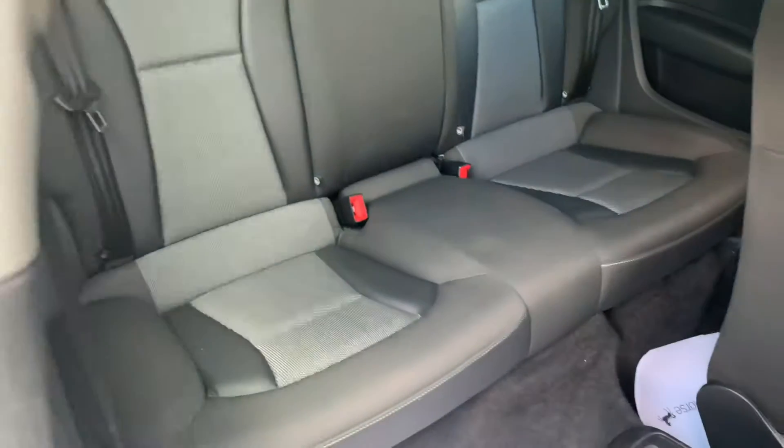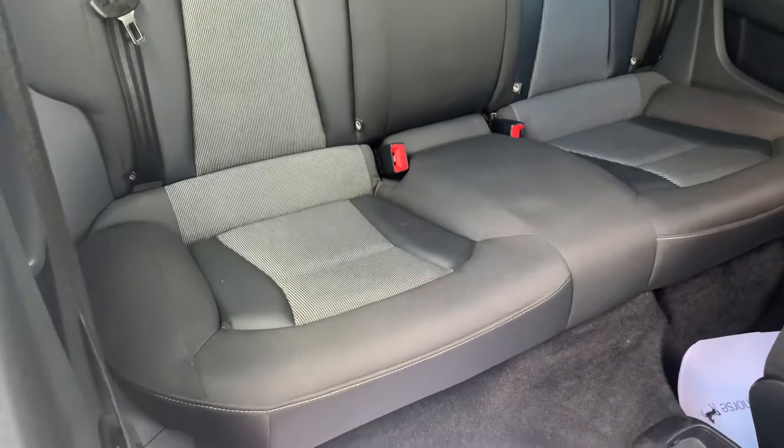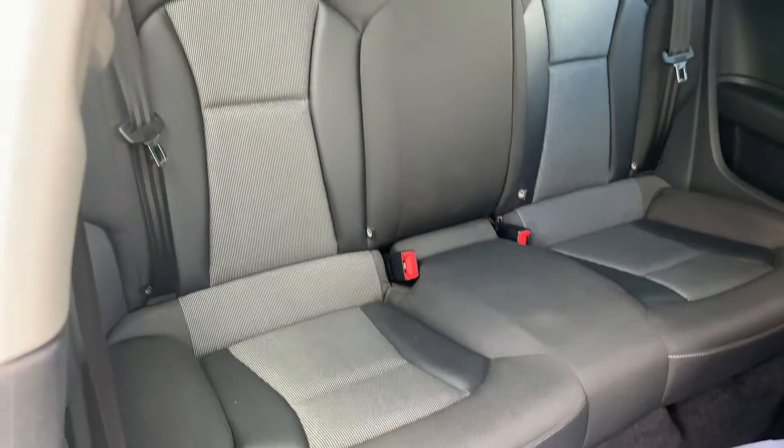Electric windows of course. In the rear you've got your two rear seats, and plenty of legroom in the back as well.